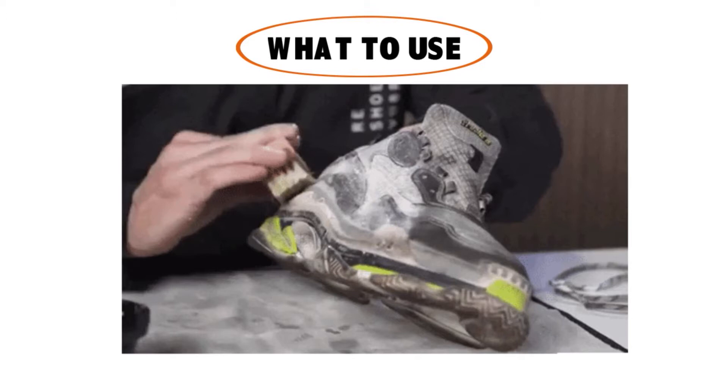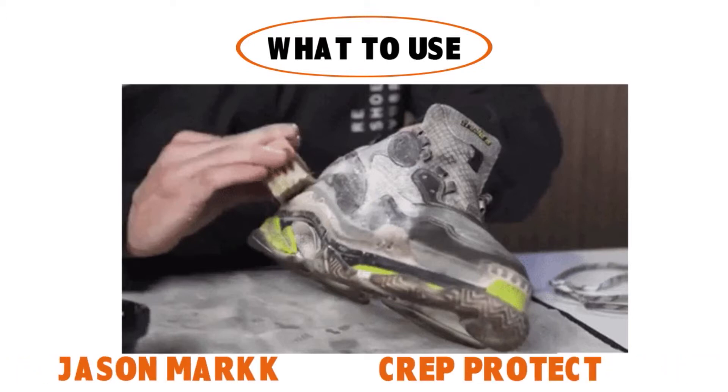If your sneaker is made of leather or suede, you might want to invest in material-specific cleaning products. Canvas and knitted materials are generally easy to clean and can in certain situations even be thrown in the washing machine. Product-wise, the big brands specialized in sneaker cleaning are Jason Mark and Crep Protect. Smaller names like Sneakers ER and Reshoevn8r are also worth looking into.